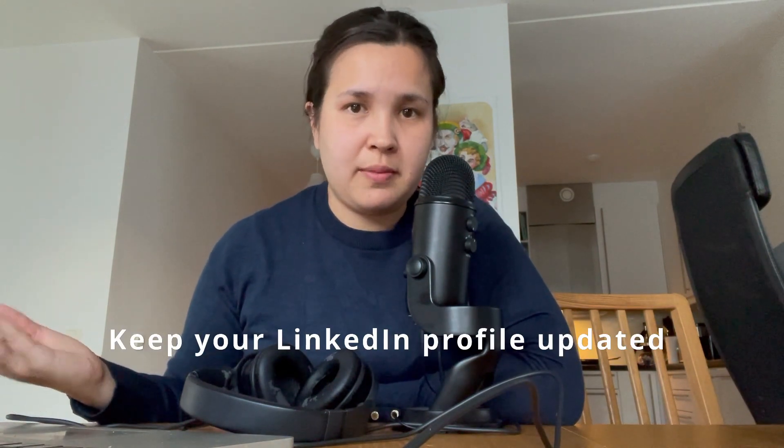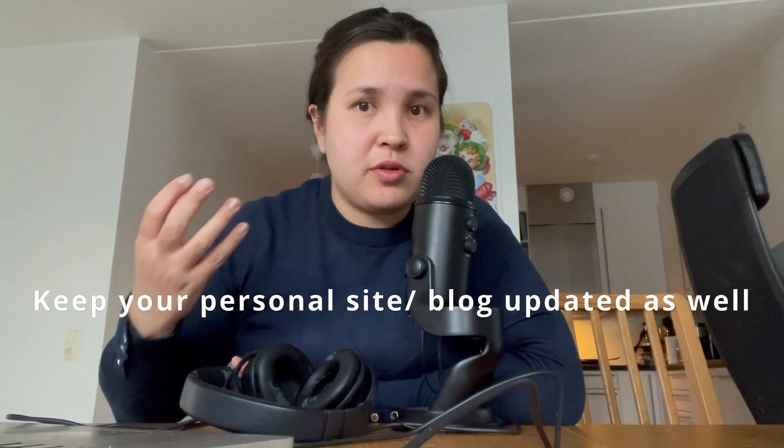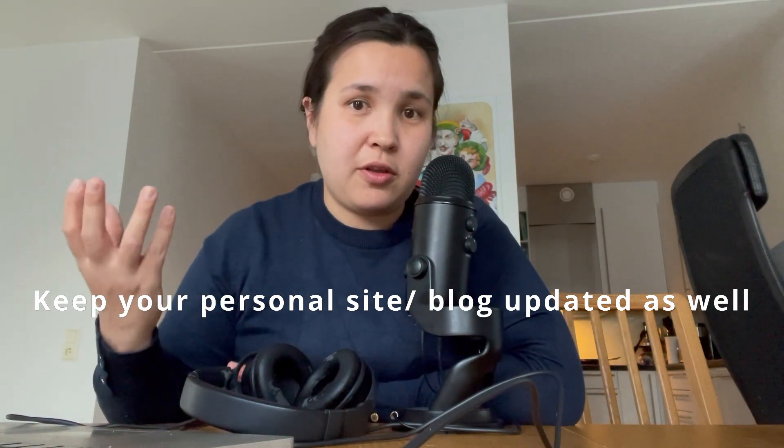With regards to your day-to-day work, I suggest keeping your LinkedIn profile updated with what you have worked on, which skills you have gained as a result of a project, technologies you used, how you added value to your projects, and so on. I suggest you also do the same with a personal site or website that you have.